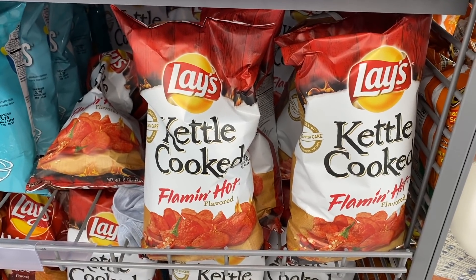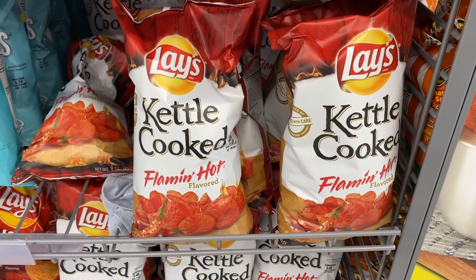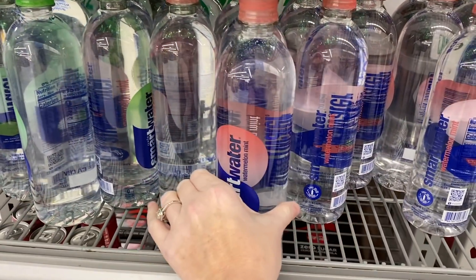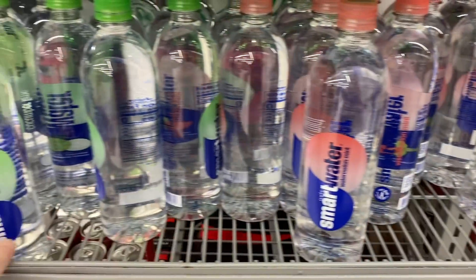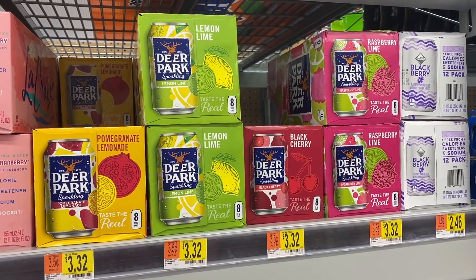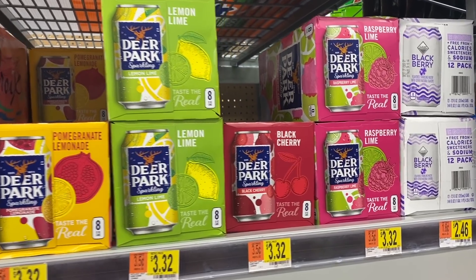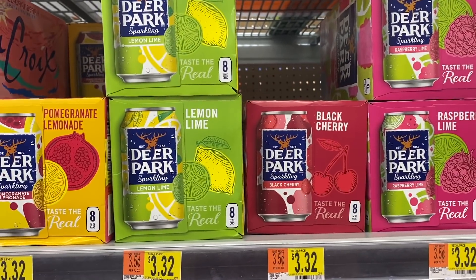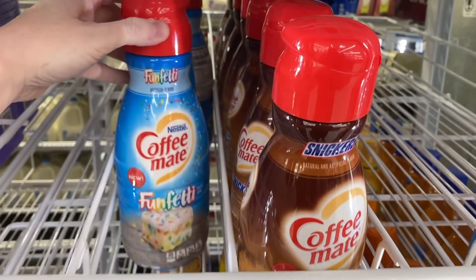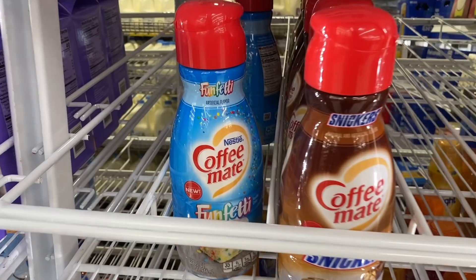I'm pretty sure these kettle cooked Flamin' Hot chips are new — let me know if they're not. Has anyone ever tried any of the flavored Smart Water? They have watermelon mint and cucumber lime. I've never seen these Deer Park waters in the cans — they're flavored. We've got pomegranate lemonade, lemon lime, black cherry, and raspberry lime. They do have two Funfetti creamers left but I already have it in my refrigerator. It's so good — you need to try it.